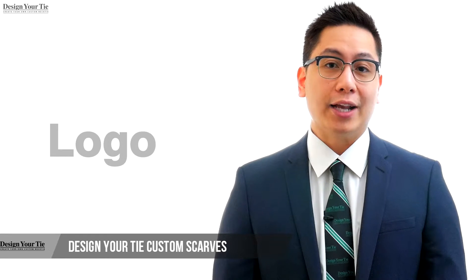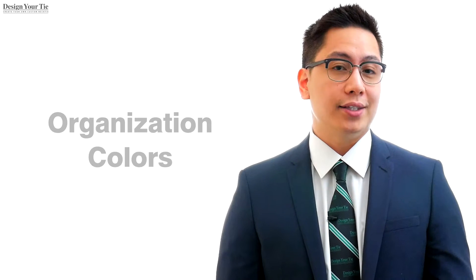Remember, you can add your logo, add your company, school, or organization colors, and create any design that best represents your company or organization.